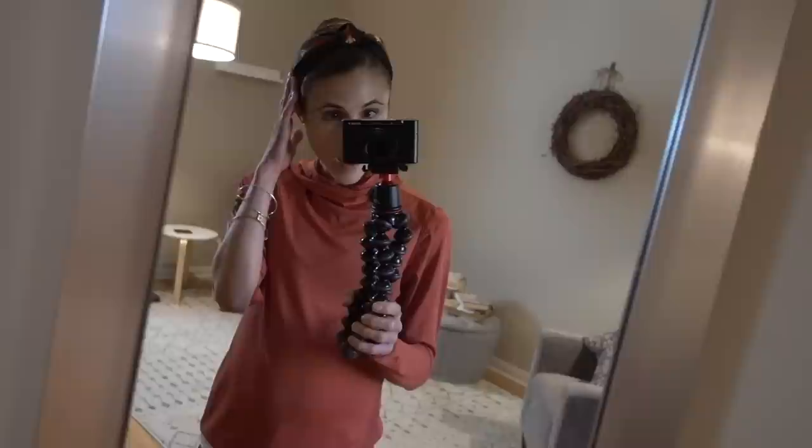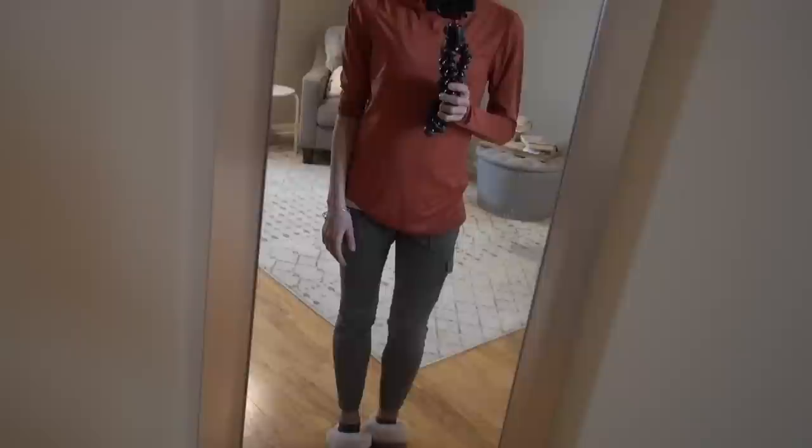I'm just wearing a little white tank underneath, and then my headband. I'm really loving these headbands — they came in a three-pack from Amazon and they've got these cute little bees on them. I'm really loving them. They're really cute, they have a little knot, and they're super comfortable too. They came in a pack — one's black, one's navy, and then the other's like light pink. Really cute.